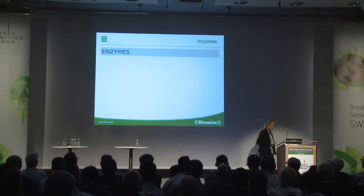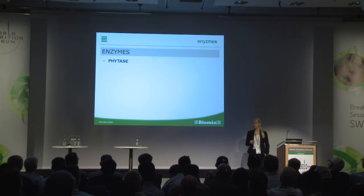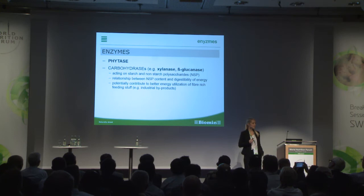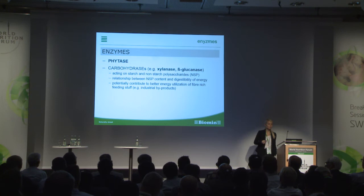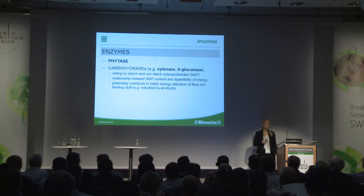The next feed additive group I'd like to mention is enzymes. First, I have to mention phytase, which is already widely used and is standard in diets for monogastric animals. Then there is the large group of carbohydrases — xylanase and glucanase preparations acting on starch and non-starch polysaccharides. These potentially contribute to better energy utilization of fiber-rich feedstuffs and can increase the feeding value of by-products rich in fiber.